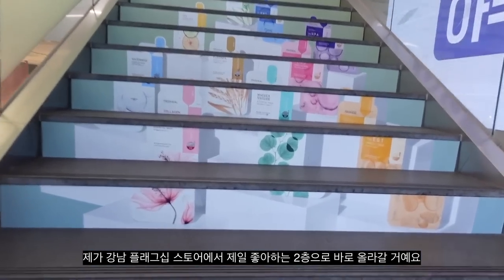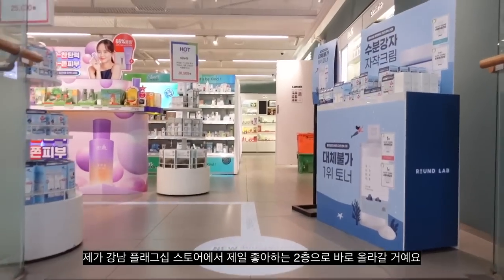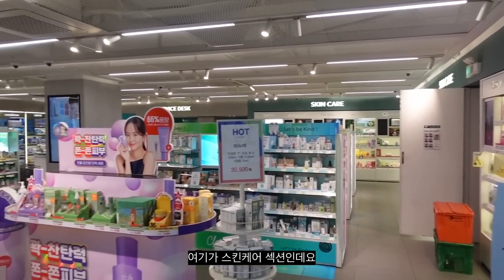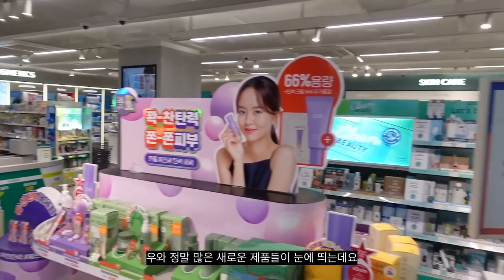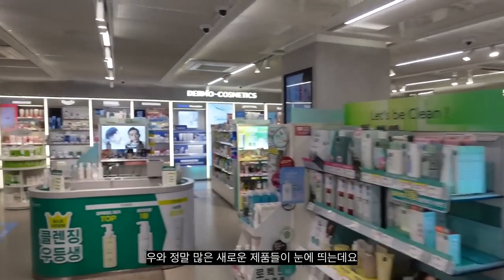Alright guys, so we're gonna go straight up to the second floor, which is my favorite floor at the Gangnam Flagship Store. This is the skincare section, and I am seeing so many new things and products.